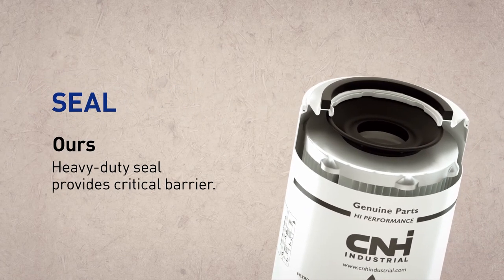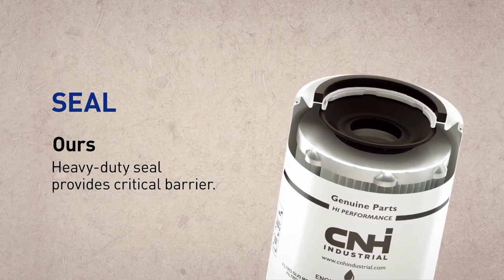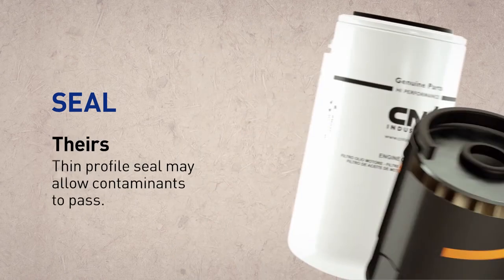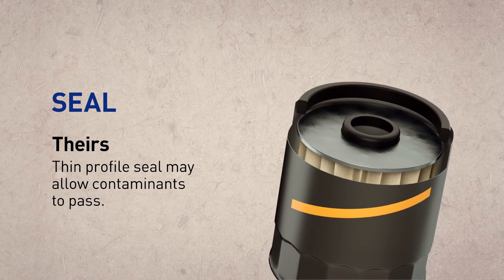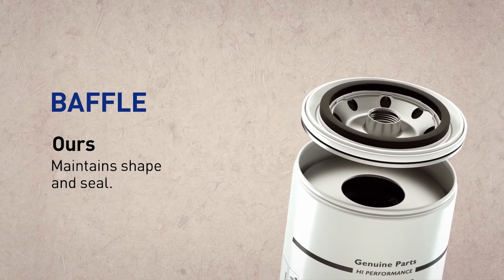Our seal provides a critical barrier directly between the element and baffle, providing an anti-drain back seal upon engine shutdown. Their seal placement and thin profile could allow dirty fluid and contaminants to pass through.